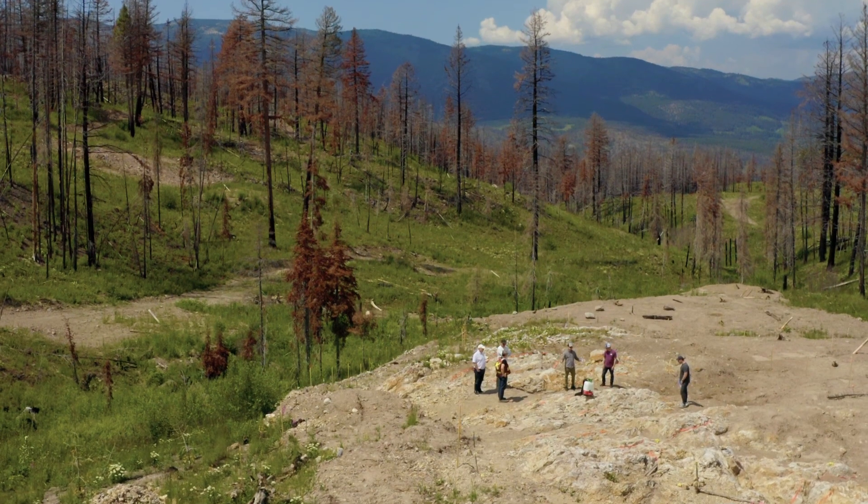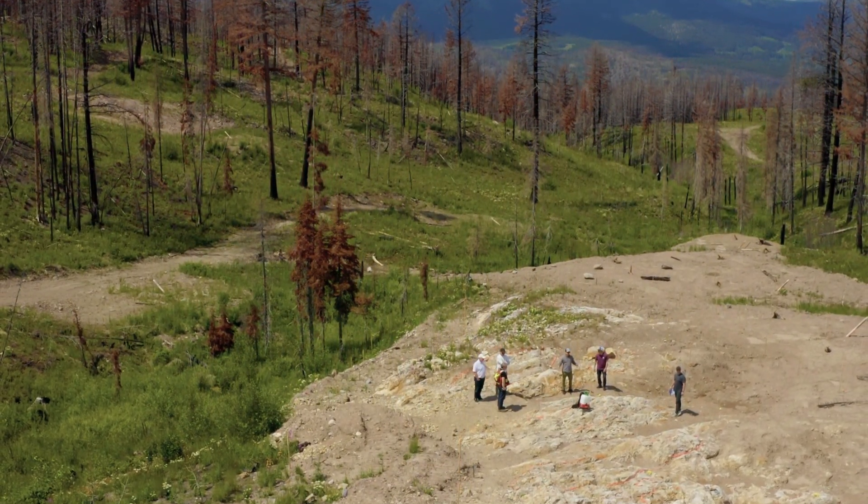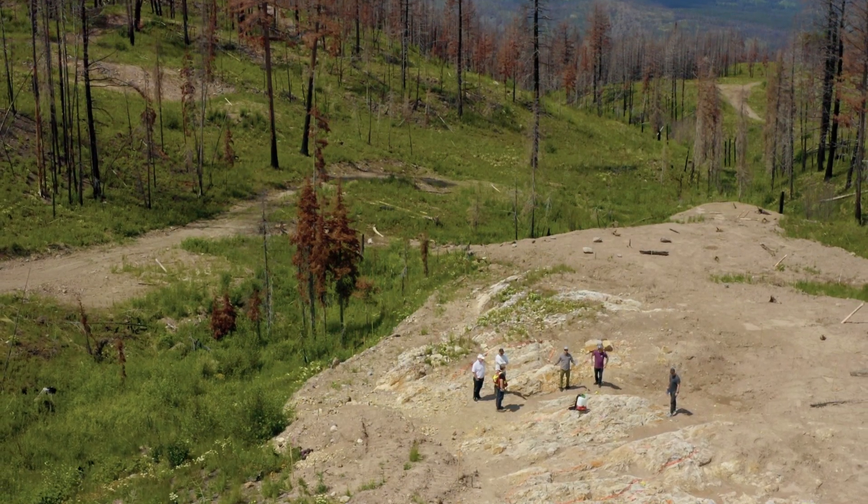A lot of good boots-on-ground technical work has been done this year, and you're starting to see some exciting results. Before, we've talked about the Hishikari in Japan analog — obviously a great mine, Sumitomo's mine — and that is starting to come to fruition where you see these vein swarms.